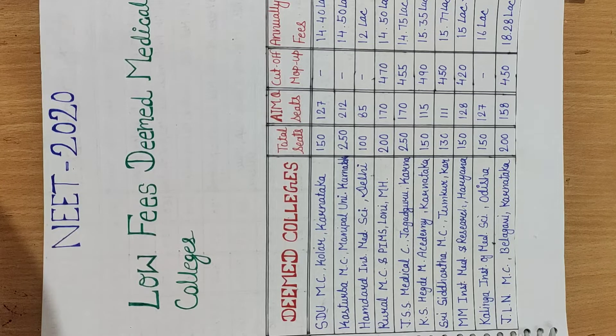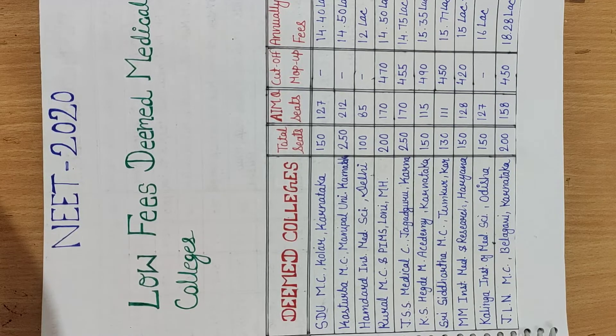Hello students! In today's video, I am going to tell you about India's Deemed Medical Colleges — specifically the lowest-fee Deemed Medical Colleges. In India, there are 42 Deemed Medical Colleges, and in this video I am going to tell you about the lowest-fee ones. If you find this video helpful, please subscribe to my channel so you can receive such information.